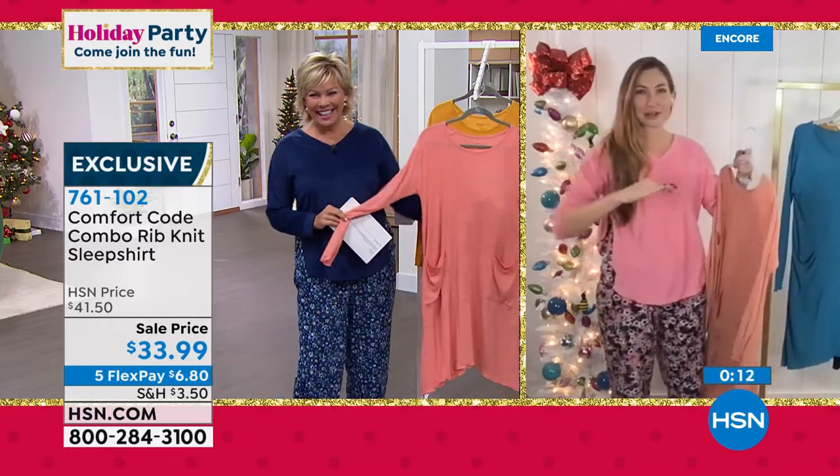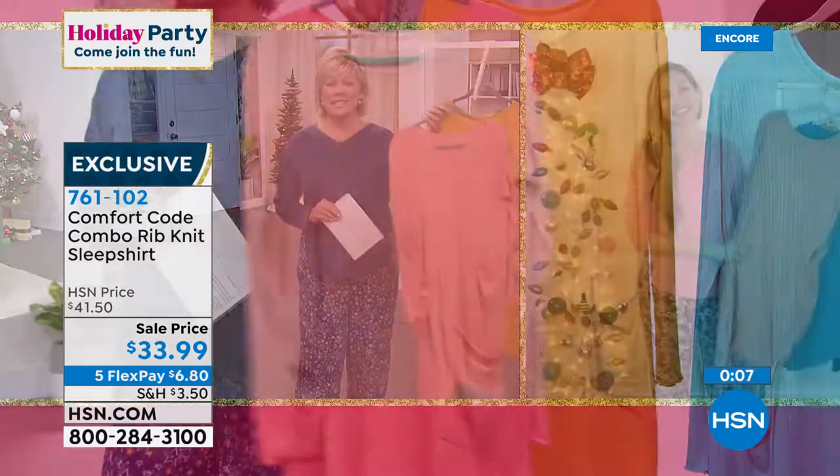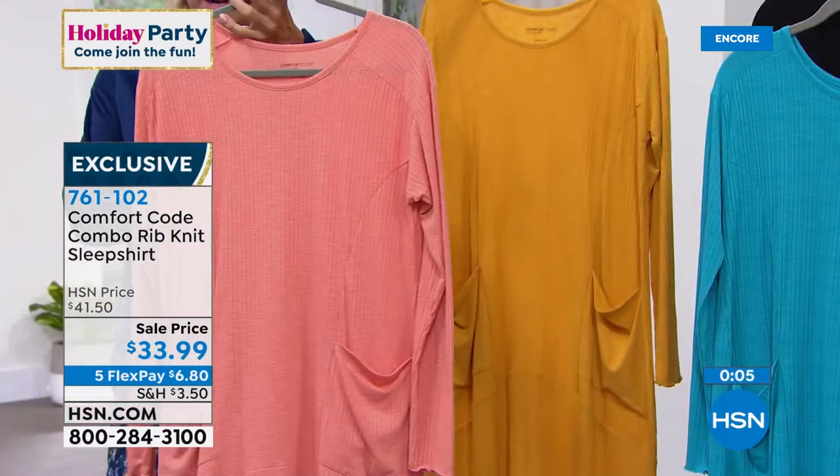No binding, no belts today — not happening, not this week. This is extremely popular. I'm going to update you — this is the dawn pink.